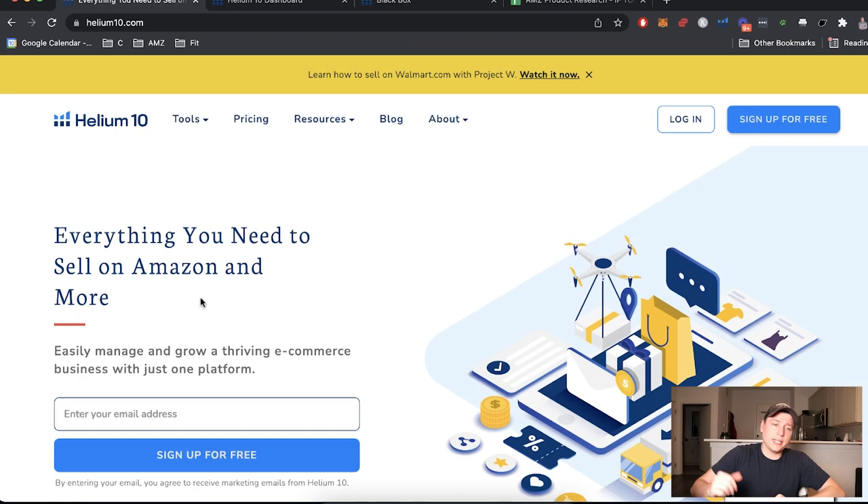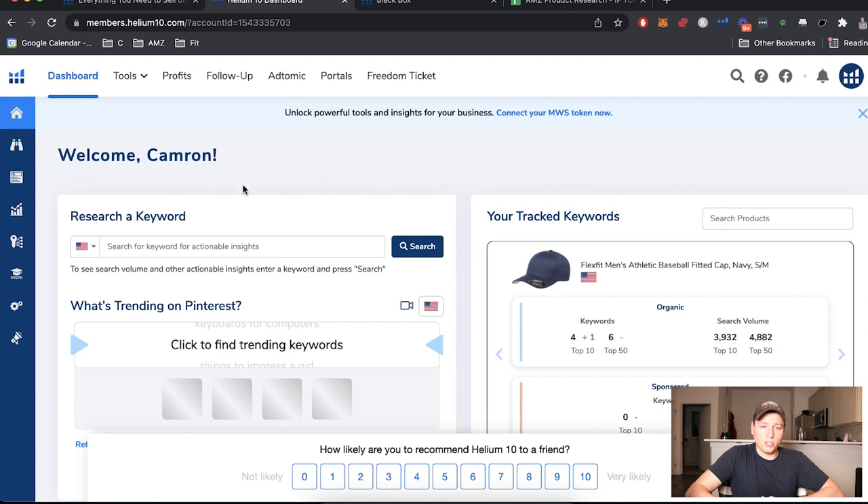The tool we'll be using today is called Helium 10. You can also use Viral Launch or Jungle Scout — they all work, and everything I'll show you today is interchangeable across those apps. If you already have one, don't buy a new one. Save that money for the product or for advertising. If you do need Helium 10, it's one of my favorites — they continue to innovate and add more tools, and there's a discount code in the description.